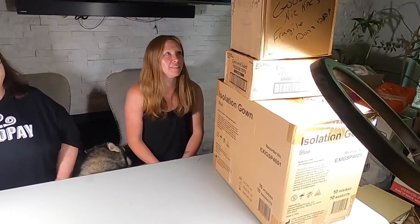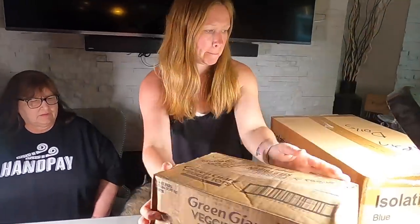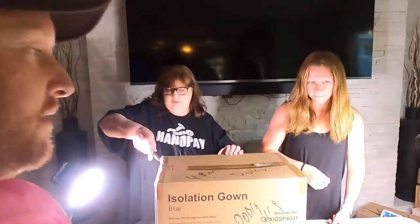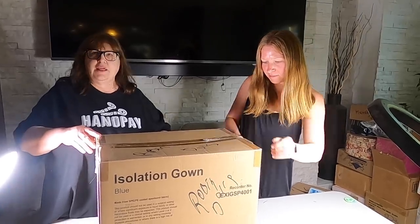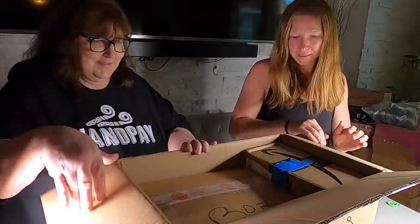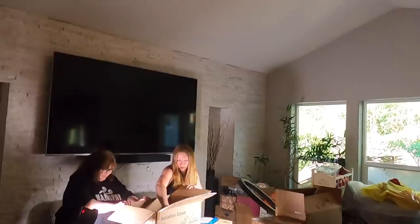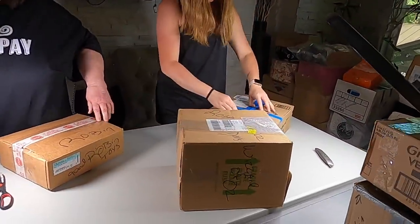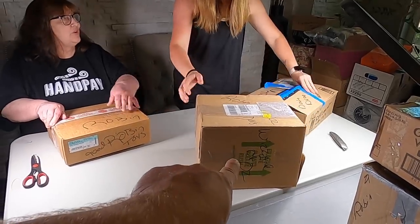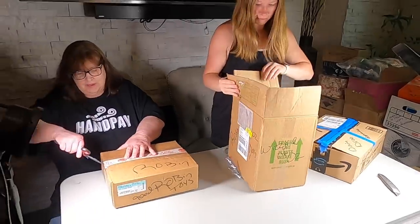Let's start with the big, big, big one so we can get that out of the way. Make sure you hit the thumbs up button, share the video, and if you want to join as a member the join button is right beside the subscribe button. There's a lot here — Wizard of Oz! That one's Wizard of Oz — that's one for you.